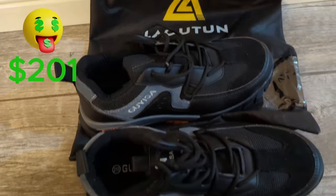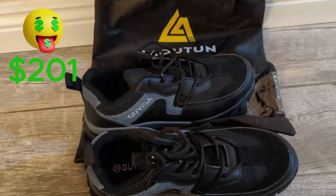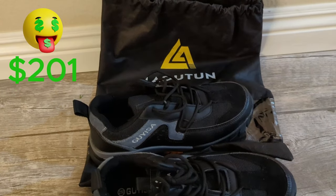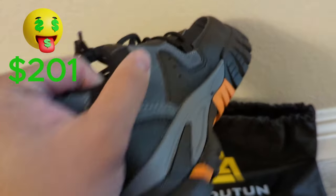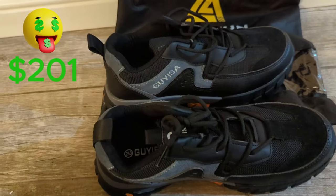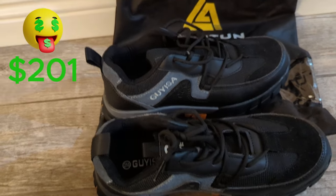Another item I purchased is the Lao Tune steel toe shoes. I think these are going for around $40 on Amazon — I can't find the exact one. The toes are really tough; you could probably kick down a wall. This is size 8. I think I can get $20 for these, so that's $13 profit.